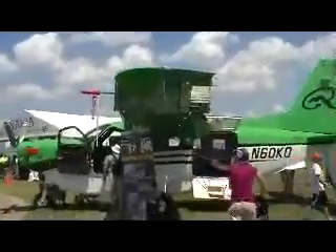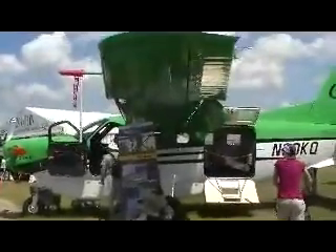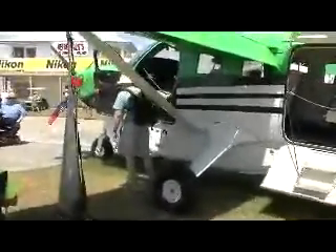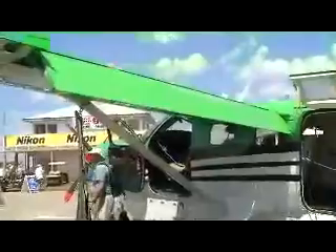Here's another Kodiak. It features a big cargo door for loading passengers, a large cargo bin underneath for cargo, and of course the cockpit.